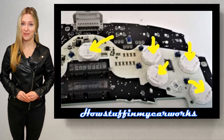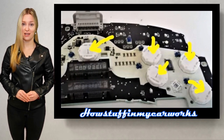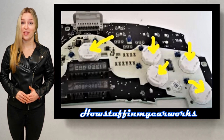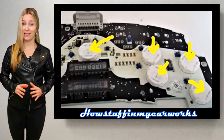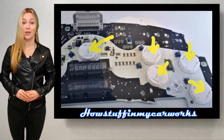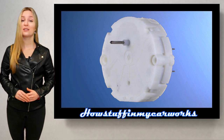Number 1. The stepper motors that operate the gauges in the instrument cluster are failure prone. When they malfunction, the gauge operated by the failing stepper motor will either display an incorrect reading or it won't work at all. Replacing the defective stepper motor in the affected gauge solves the problem.